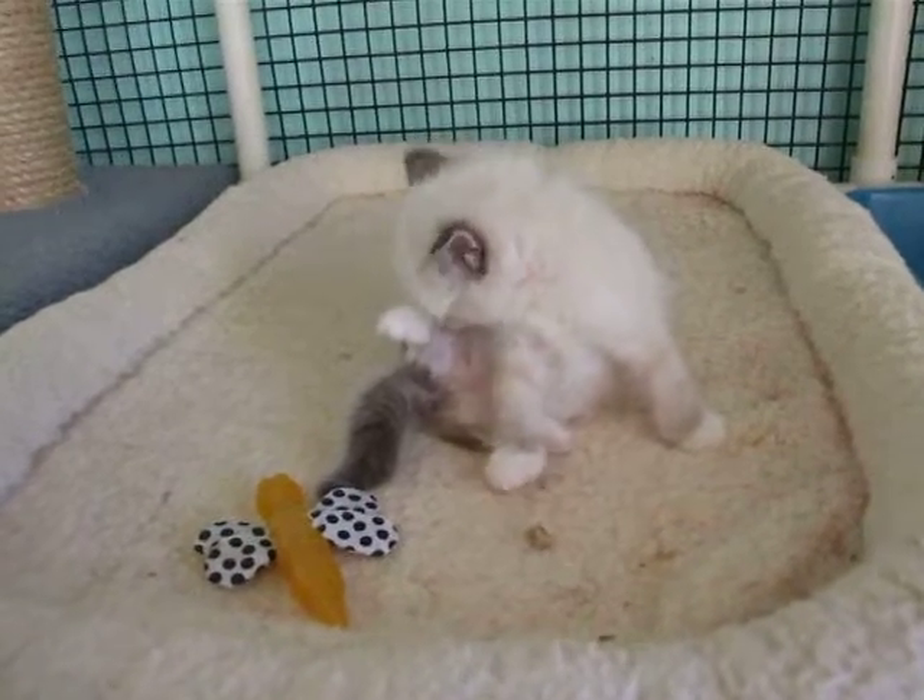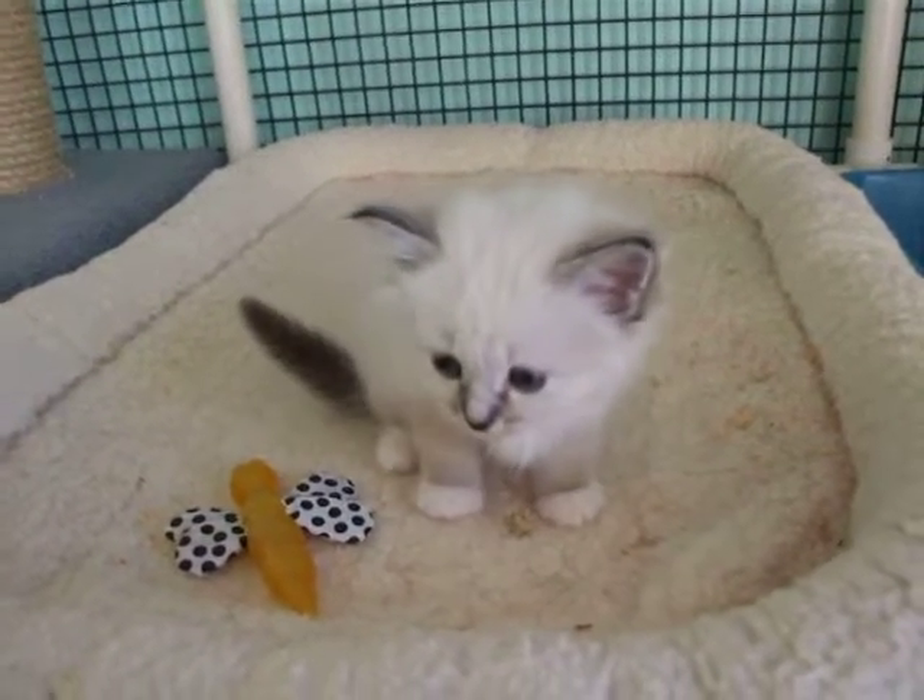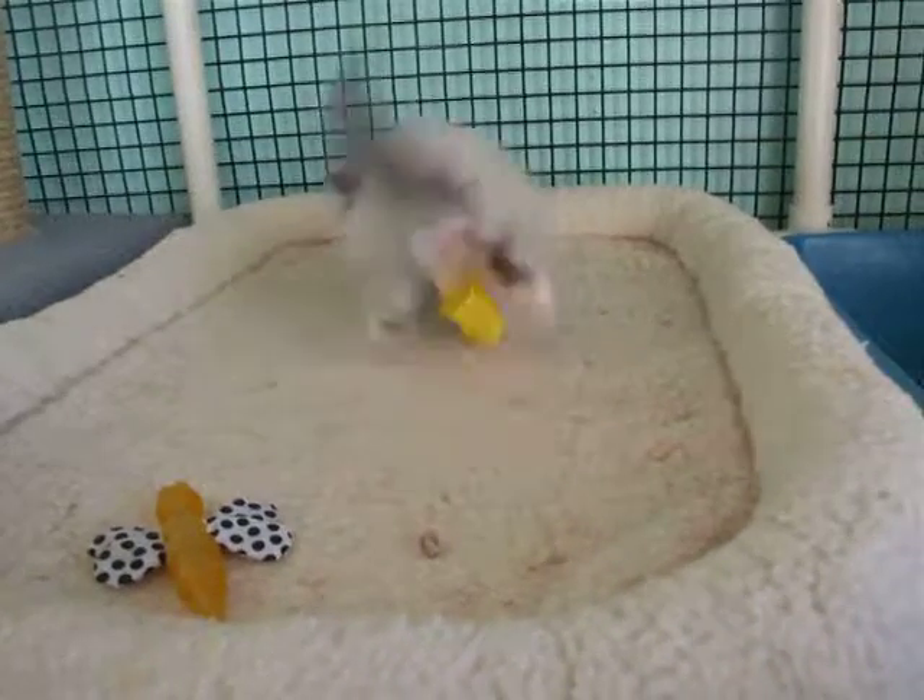I'm liking the looks of her at the moment at five weeks old. She's got a little bit of growing to do yet, but I think she's going to be quite nice.